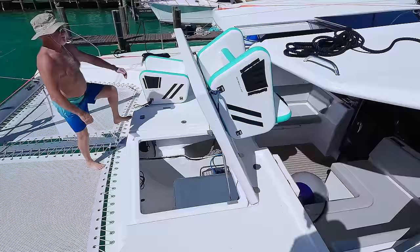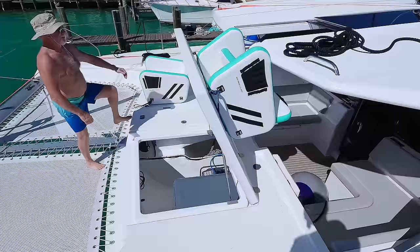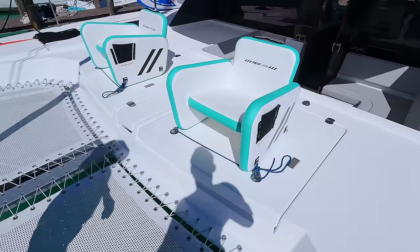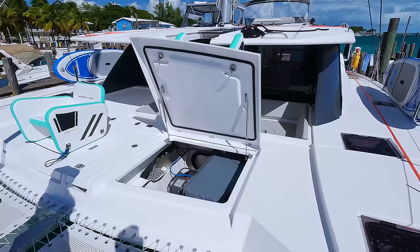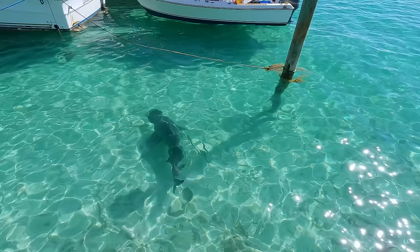The paddleboard chairs can fold and stow here - they attach, turn, and lock in place. You can pull them up when you need access, and they fit perfectly. The color matches the boat well.